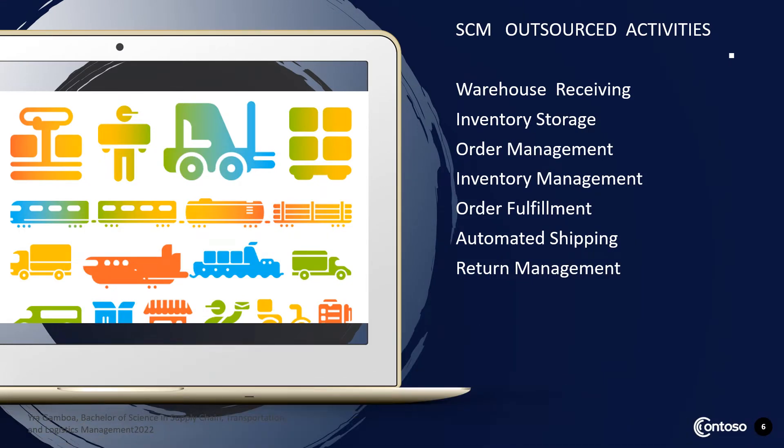What are the supply chain management outsourced activities? They are as follows: warehouse receiving, inventory storage, order management, inventory management, order fulfillment, automated shipping, and return management.